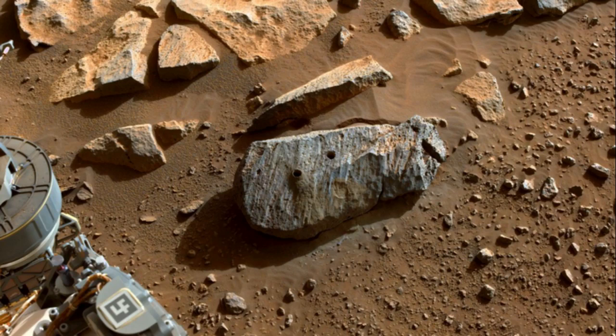NASA and the European Space Agency are planning to return the rock samples to Earth around 2033. The ambitious plan requires building the first vehicle that can launch from the surface of Mars and rendezvous with an orbiter that ferries the samples back to Earth.